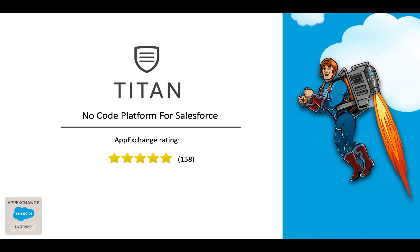We can help you save money, cost, and development time — all of it done without using any code whatsoever. So let me show you what Titan is. It's a no-code platform for Salesforce.